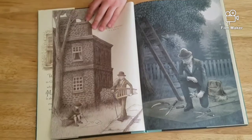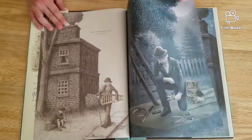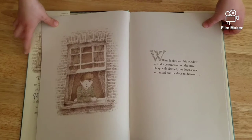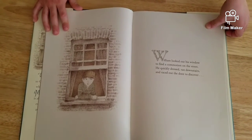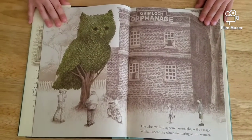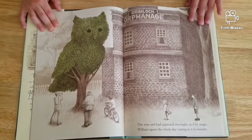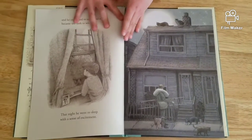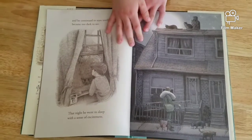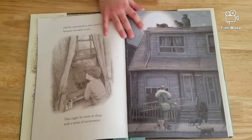Now let's start the book — The Night Gardener by Terry and Eric Fan. William looked out his window to find a commotion on the street. He dressed quickly, ran downstairs, and raced out the door to discover. The wise owl had appeared overnight as if by magic. William spent the whole day staring at it in wonder. He continued to stare at it until it became too dark to see. That night, he went to sleep with a sense of excitement. Why do we think William was excited? Let's see.